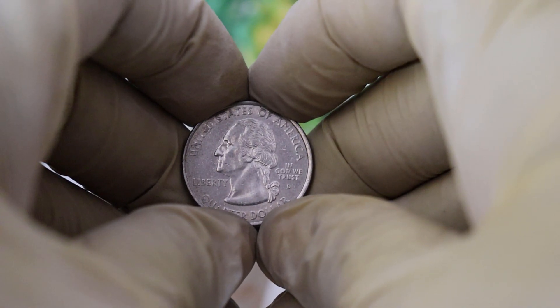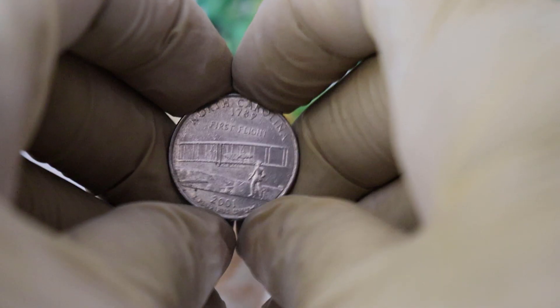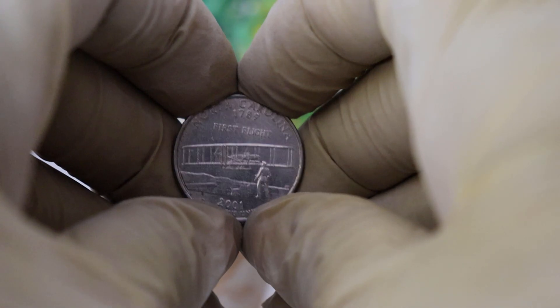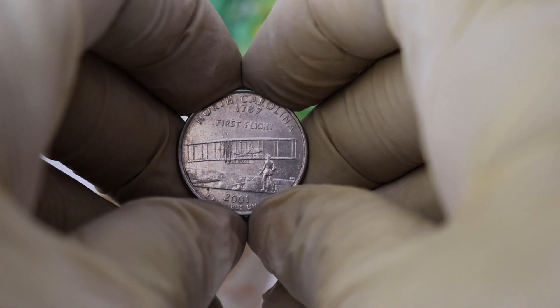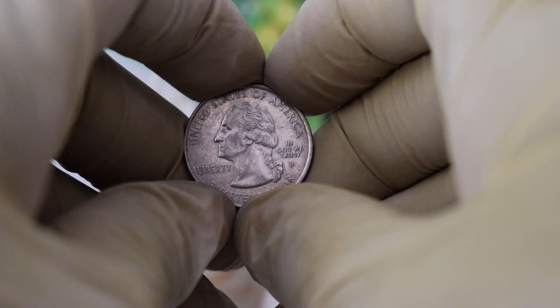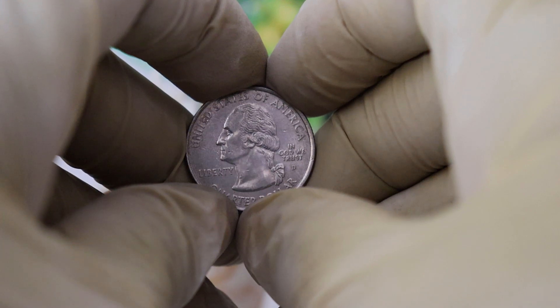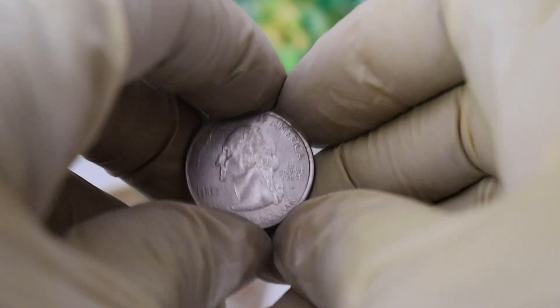The 1789 North Carolina First Flight Quarter Dollar coin is a remarkable numismatic treasure with historical significance that's hard to beat. Its value, history, and the story it tells make it a highly desirable piece for collectors. If you have one of these coins or are considering adding it to your collection, you're not just investing in a coin — you're investing in a piece of American history.